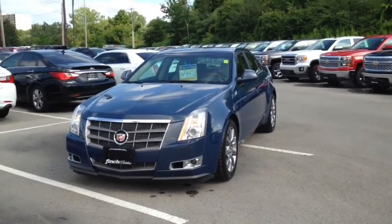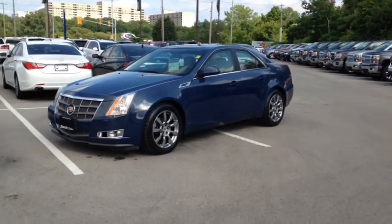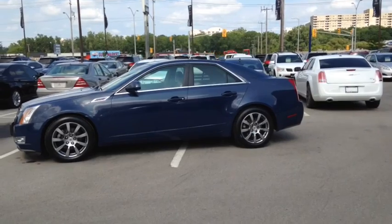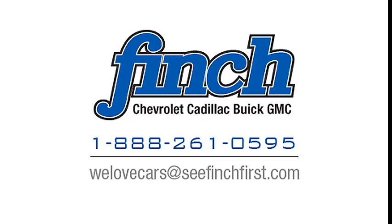Here at Finch Chevrolet we strive to give you the best in previously owned vehicles. Although this vehicle is no longer within the manufacturer's warranty period, it still comes e-tested, safetied and certified with a complimentary CarProof report. Stop in today and see Finch first — you won't be disappointed. Thank you.